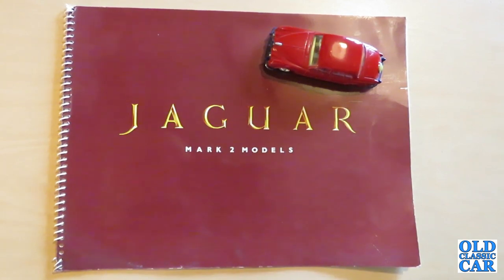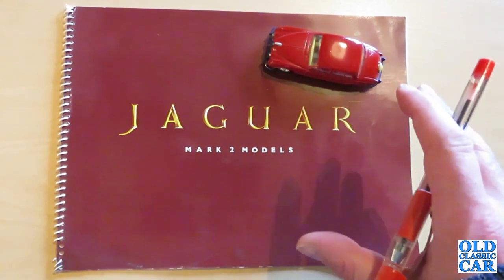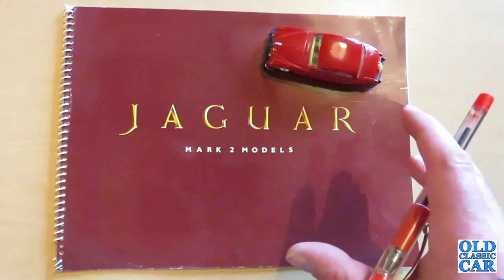This brochure isn't dated but the car itself was built from late 1959 through to 1967 and it embodied all the elements of grace, space and pace that Sir William Lyons approved of. Production continued until 1967, although the slightly modified 240 continued until early 1969 and the 340 until September 1968, but this brochure is for the proper full-bodied Mark II.